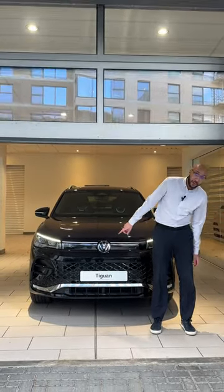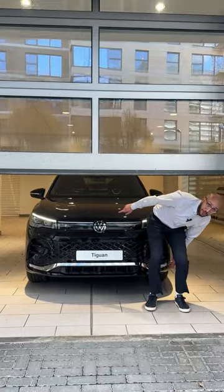Thanks for joining us at Volkswagen West London for the test drive. Hopefully you understand the car a little bit more and we look forward to seeing you soon for the purchase of the vehicle.